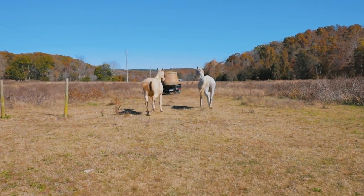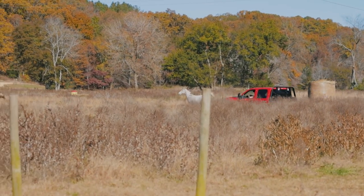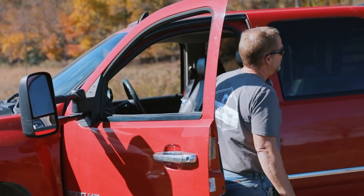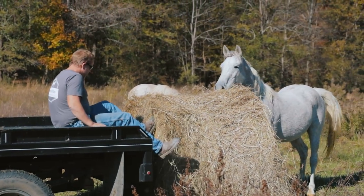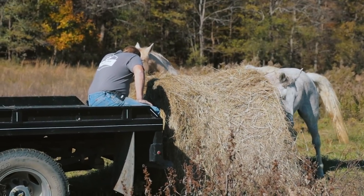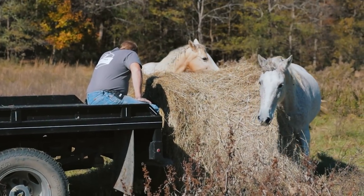We're out at another pasture today. We got a nice little resident named Gray out here. We're going to make sure he's got enough feed for the next couple of weeks. The hay bale is not coming off the truck, so we're just trying to push it off.